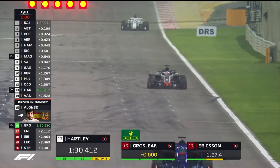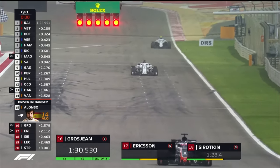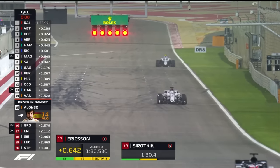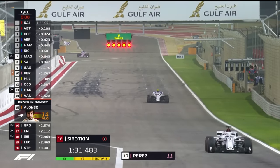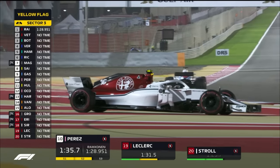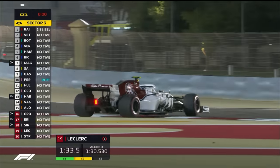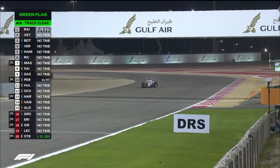Brendan Hartley crosses the line and should be safe for the time being. Grosjean doesn't improve his time — he is now out of qualifying. Marcus Ericsson stays 17th. Sergei Sorokin and Lance Stroll cross the line — Williams have had a horror in this qualifying session. And Charles Leclerc out on the track has had a spin, ruining his qualifying lap as well.